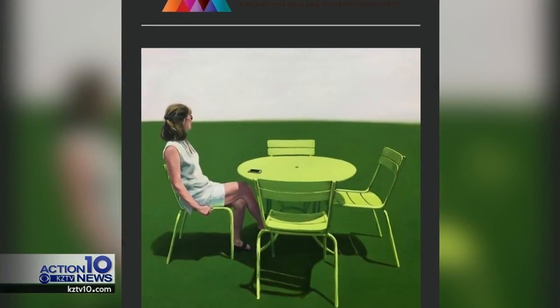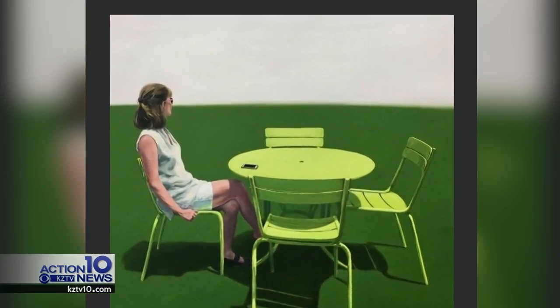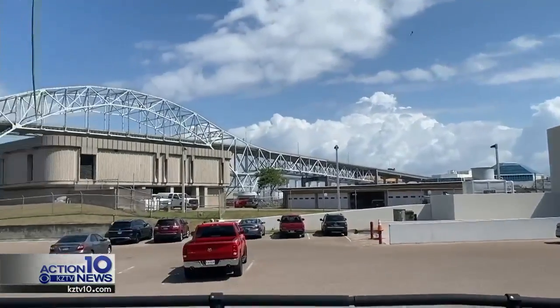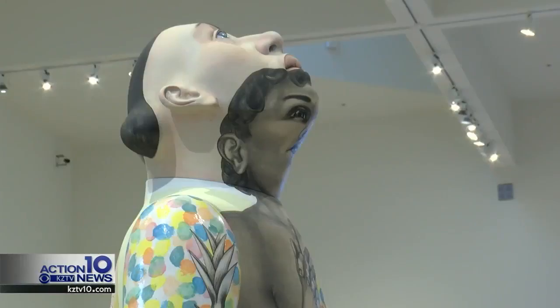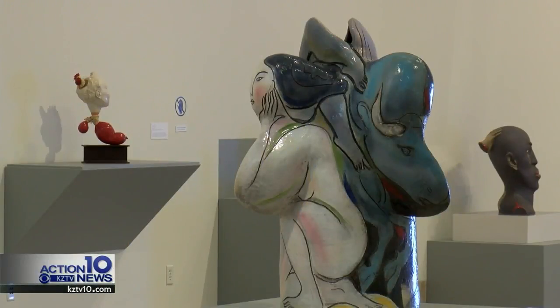The Creative Distancing display will be a digital exhibit and it will open for everyone to see on June 2nd, when the museum finally gets to reopen its doors. The exhibit is a chance for not only artists but everyday people to submit their pictures or videos and start creatively reconnecting, according to art museum director Sarah Morgan.